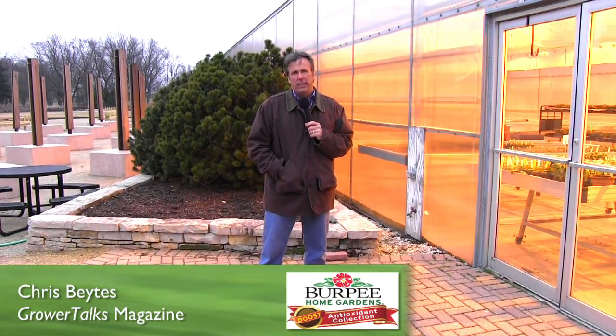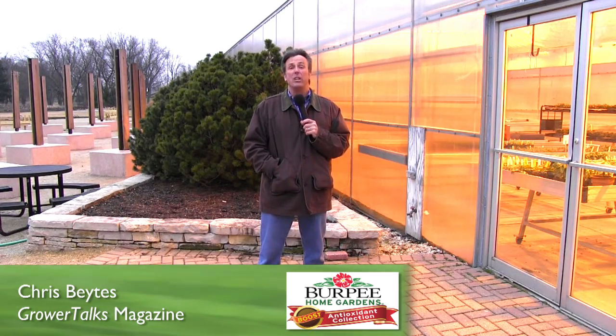Hi everybody, I'm Chris Bates, editor of Grower Talks magazine. I think that the Burpee name is pretty much synonymous with vegetables, which is why when I heard that Burpee Home Gardens was introducing a new line of vegetable plants called Burpee Boost, I wanted to learn more.